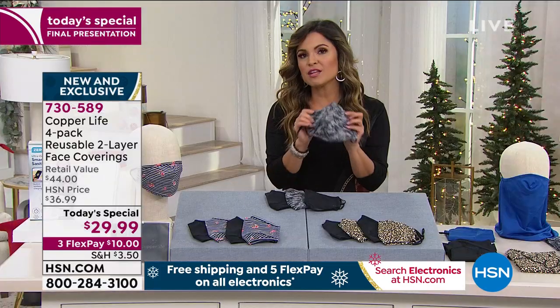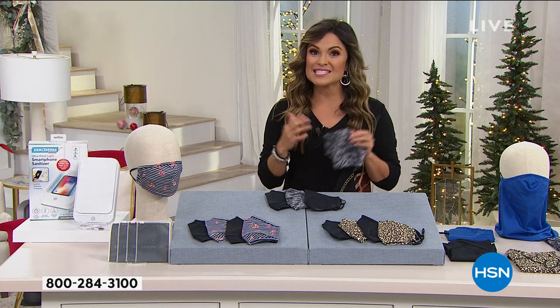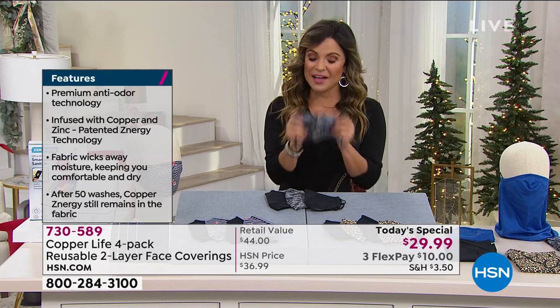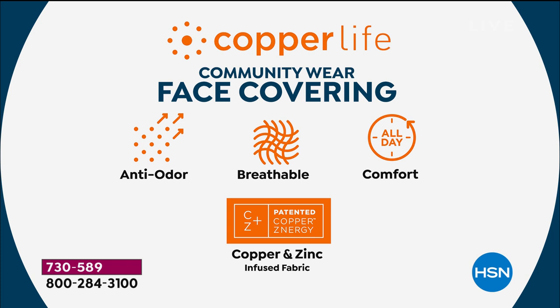Being Copper Life, it's also infused with copper and zinc — that means anti-odor technology. Think about it: you've got it on all day. If you're talking a lot, had some coffee, or ate garlic at lunch, you don't want to be breathing that back in. That is why we love our Copper Life by Tommy Copper face coverings. It's a patented technology — the copper and zinc are infused into the fabric. We washed ours in testing 50 times and still that copper and zinc were infused right there.